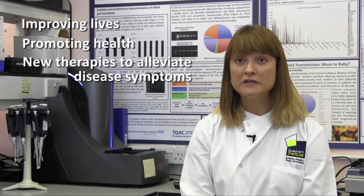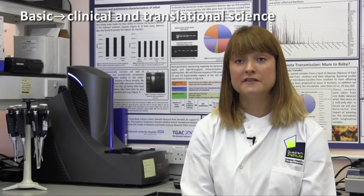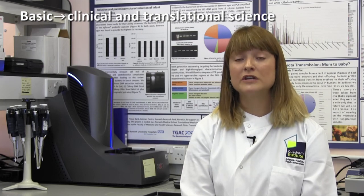All of the research that we do in the lab is very much forward and future facing. We really want to make a difference and we really want to improve people's lives in terms of promoting health but also potentially coming up with new therapies that are able to alleviate disease symptoms. That's the focus of the lab — from the basic science right up to the clinical science — because we actually want to make a difference for everybody's lives on a day-to-day basis.